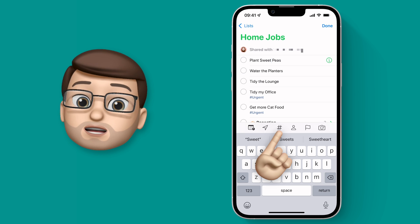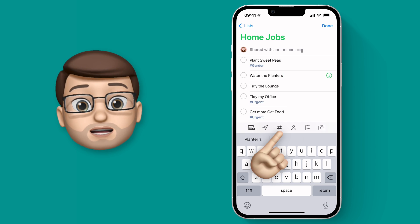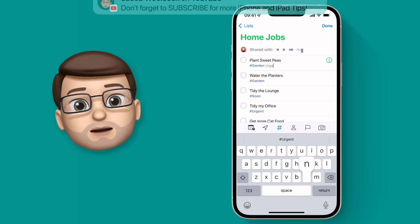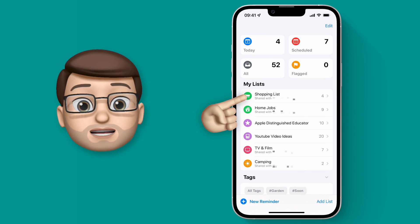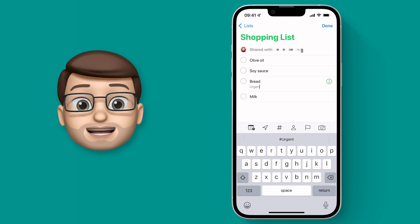As I go through I can add different tags to different reminders. In fact I can even add multiple tags if I wanted to. For example, planting sweet peas — that's both a garden job and it's urgent because they need replanting. There are also a couple of items on my shopping list that I need urgently as well, so I'll go back onto my shopping list set of reminders and use that tag button again on there.